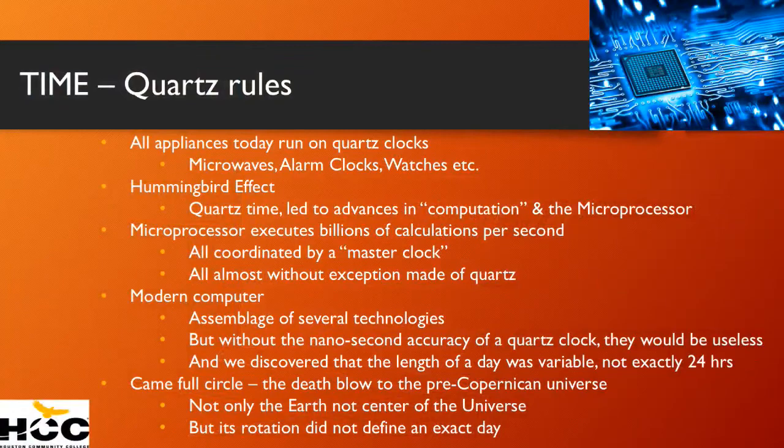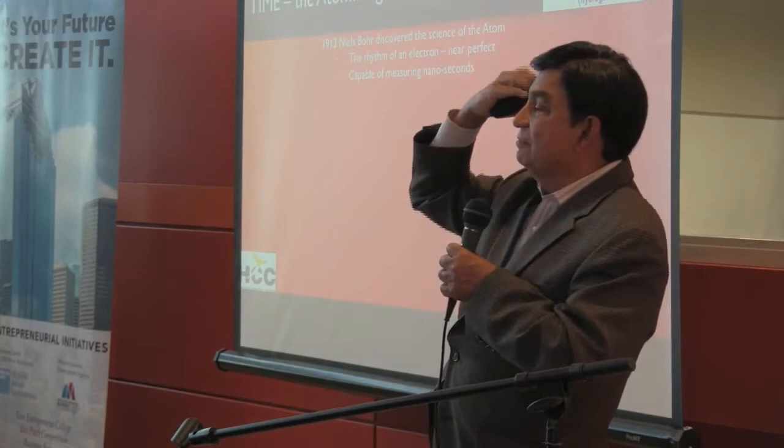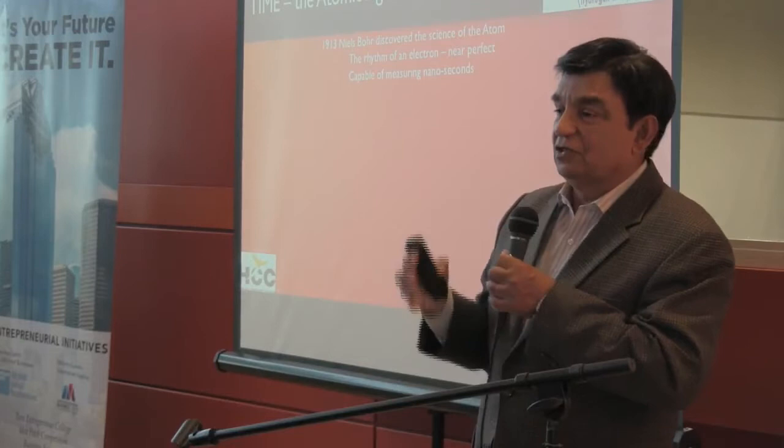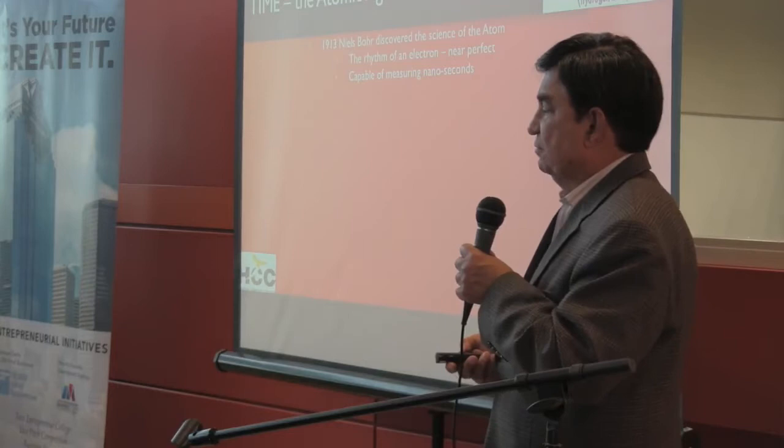Which leads us to the atomic age. Niels Bohr discovered that the atom consists of neutrons, protons, and electrons that circle the neutron and proton — and is capable of measuring the spin of the electron in nanoseconds. The first atomic clocks were based on the cesium atom.